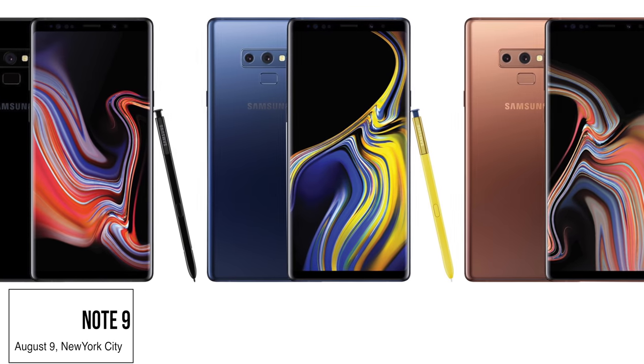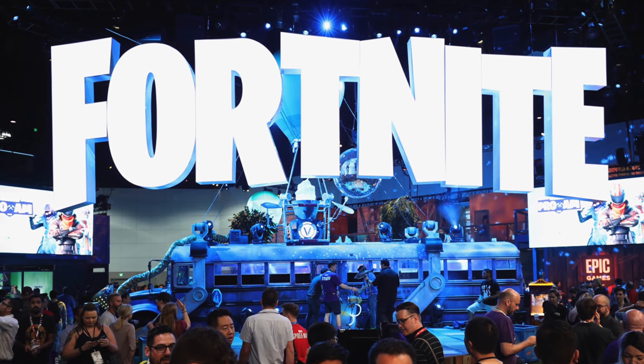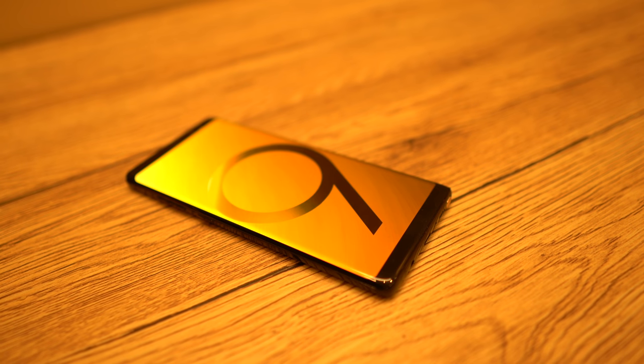Let me know in the comment section below. In case you still don't know, the Note 9 is coming on August the 9th with an expected price tag of $950, along with exclusive access to Fortnite for Android. Note 9 wasn't the only S Pen Galaxy that Samsung has planned for us.